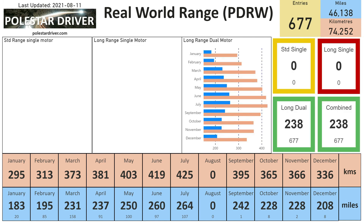This next slide shows a breakdown by model. Shortly I expect new models to start shipping — a standard range single motor, a long range single motor, or a long range dual motor. All of the cars delivered in this first year were long range dual motor, which is why you can see only that graph is populated and the other two are blank. As new data comes in, those charts will fill in, and we'll be able to compare the different Polestar 2 models.